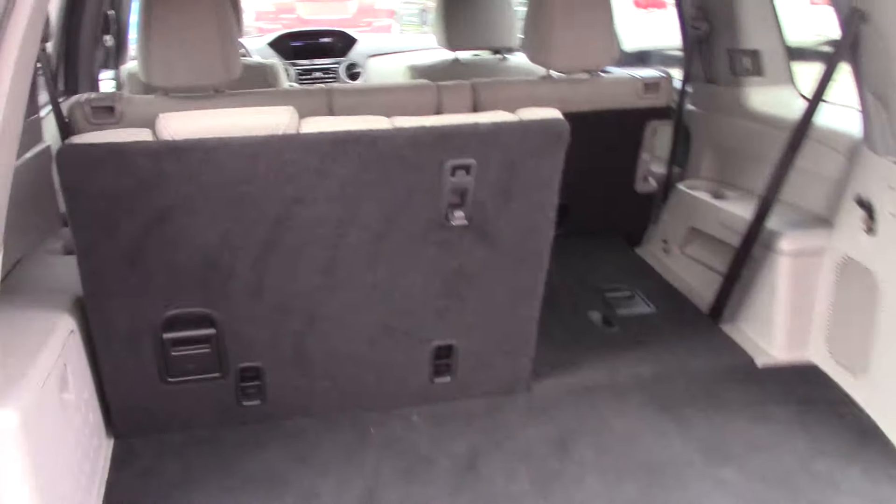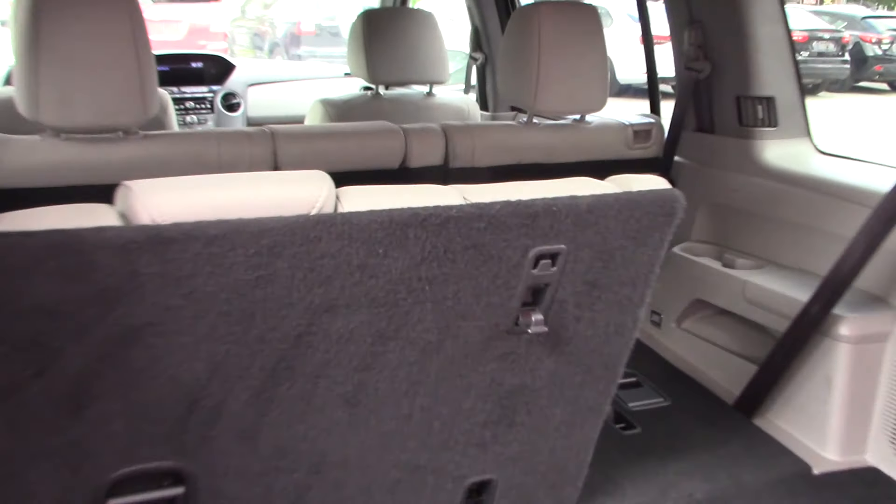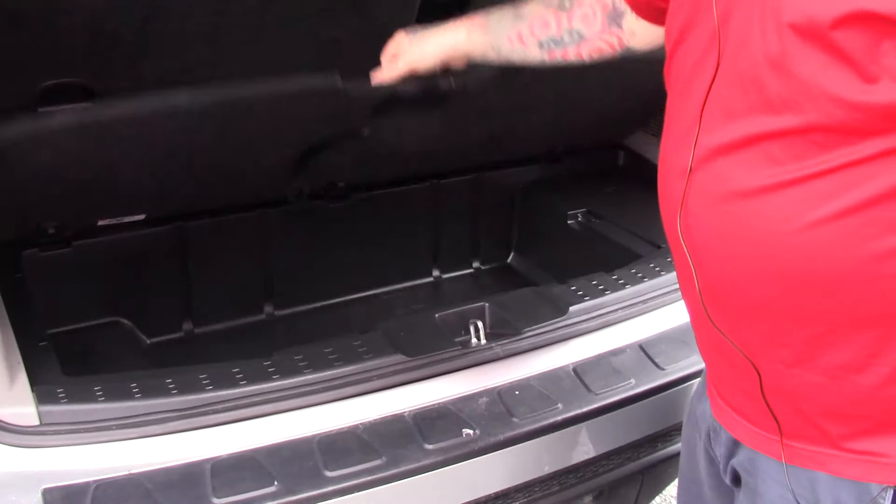Opening this up, it does have a good amount of space for storage. As you can see, it does have the 60-40 split fold third row seating, so you can fold up either side, and you've got room for three passengers in the back here. It does have a little storage compartment located below as well.